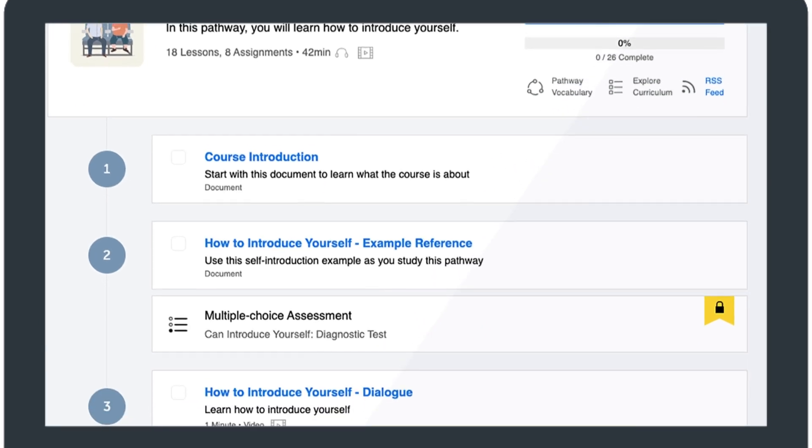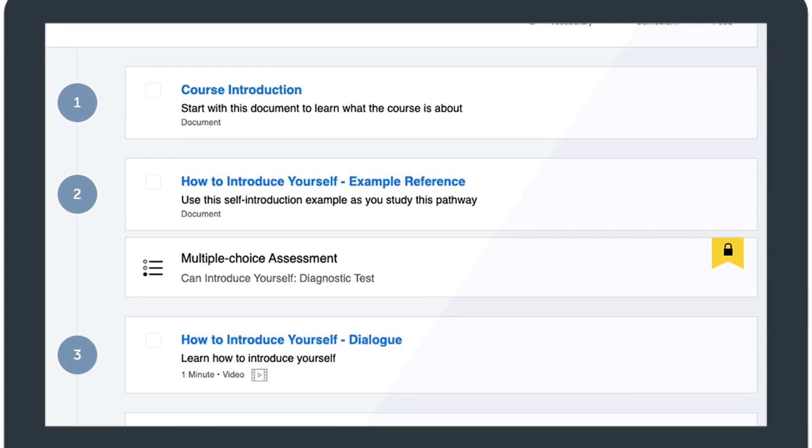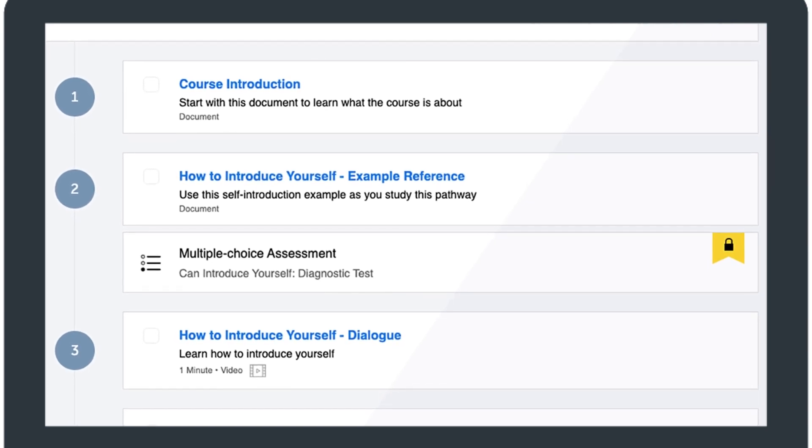Just follow the pathway, take the lessons, and complete the assessments, from lesson one to two to three, and from the absolute beginner level up to advanced.